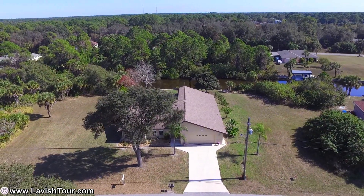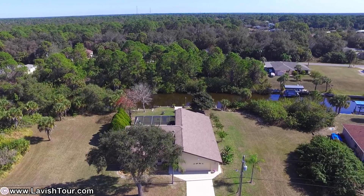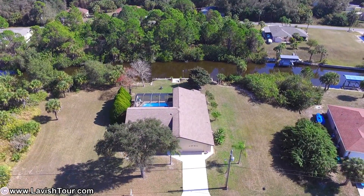The home has also been freshly painted inside and out. All main living areas have pocket sliders leading out to your large, open lanai and crystal-clear heated pool.